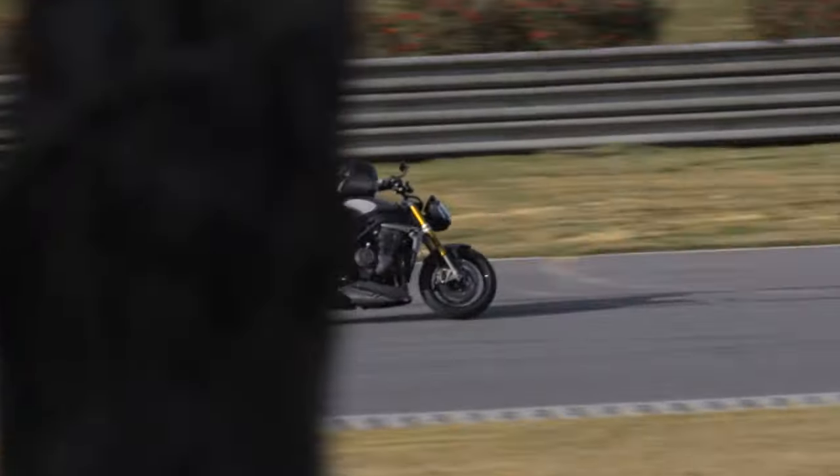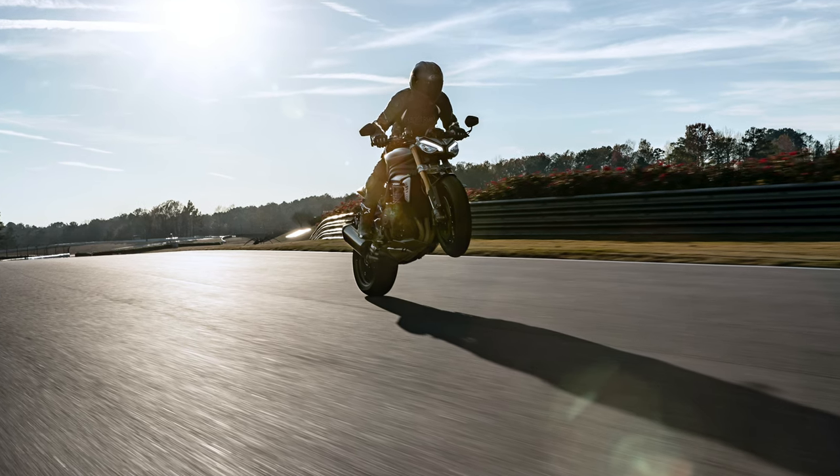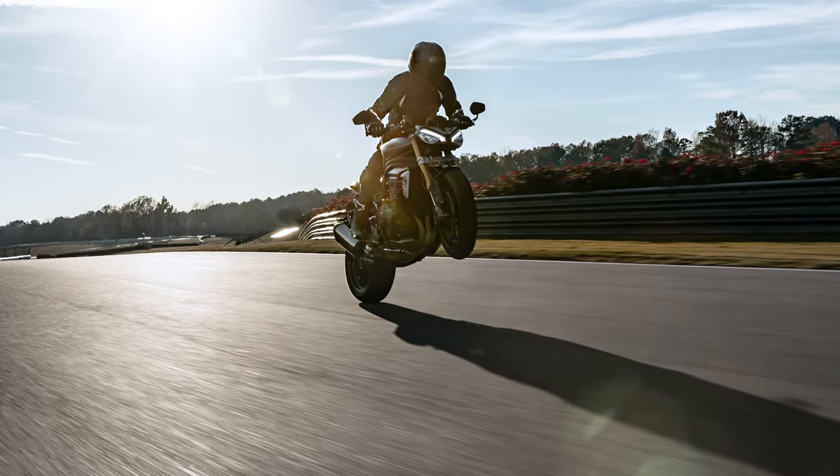It's fast as well. Triumph says it's 3.9 seconds faster to 140 miles an hour than the old bike, so it'll take you 10 seconds to get from a standstill to 140 miles an hour, and the old bike would have taken you 14 seconds. It's not just numbers and nonsense — it is, ostensibly at least, faster.